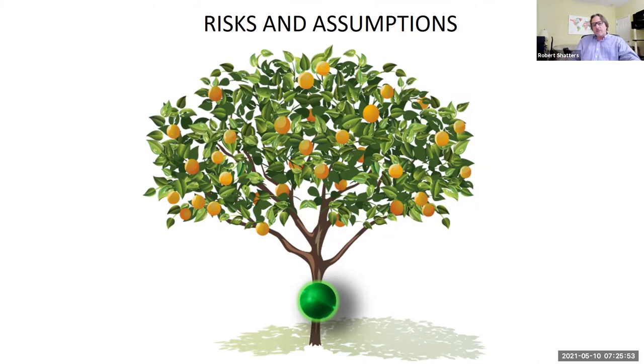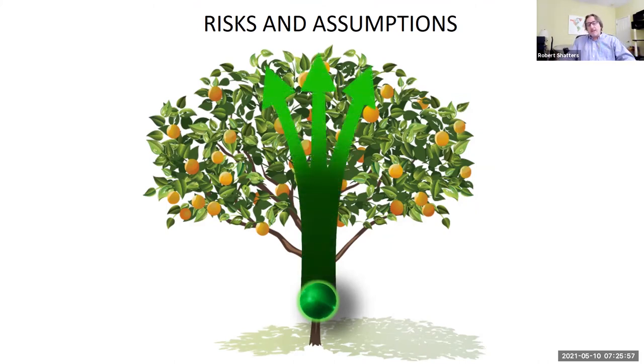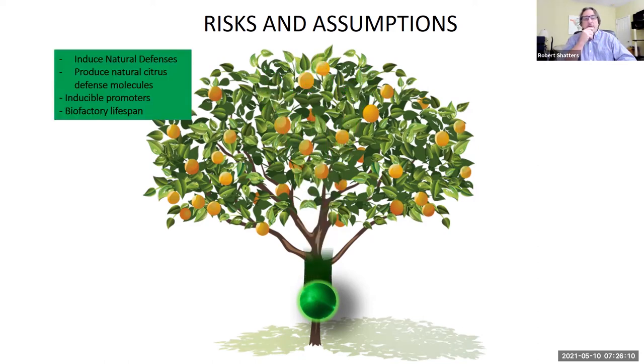What are the risks and assumptions about this strategy? The idea is that the plant is not transgenic — just those cells — and those cells stay there; they don't move. But the products that they make move into the plant. There is a question about residue, and we're addressing that by looking at ways of inducing natural defenses — producing inducers that move into the plant and turn on the plant's own natural defenses. We're also looking at the use of inducible promoters so that if we do produce something, we can turn it on and off. And we're looking at the lifespan of the symbiont.